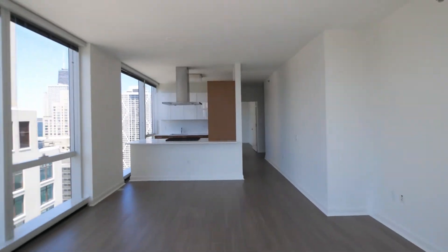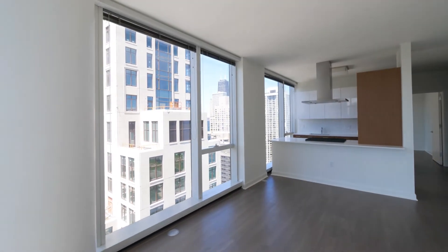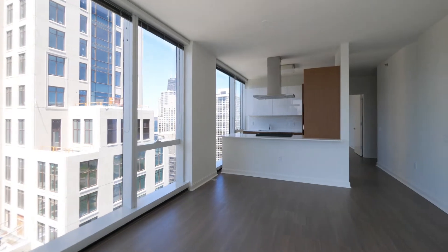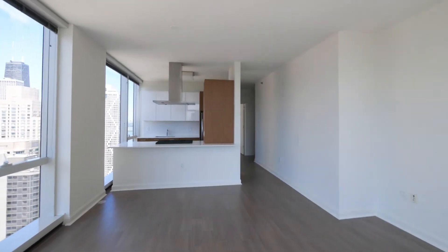The southwest corner is bright and sunny with two walls of floor-to-ceiling windows. White plank flooring and high ceilings continue throughout the unit.